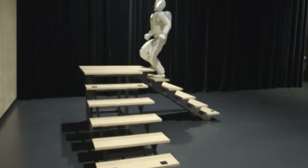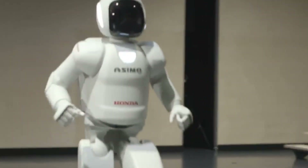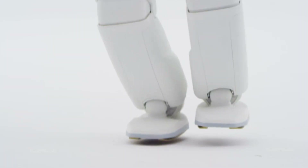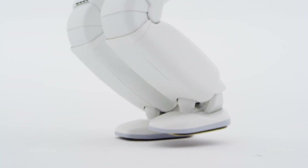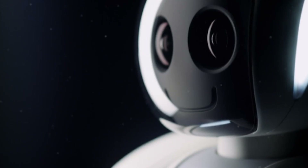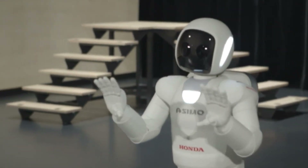But ASIMO was more than just a marvel of movement. Its design integrated balance, coordination, and environmental awareness, enabling it to navigate obstacles and even respond to simple gestures. Though its appearance was unmistakably mechanical, ASIMO represented a major step forward in our quest to build robots that can physically emulate human behavior.